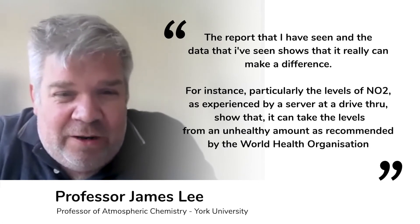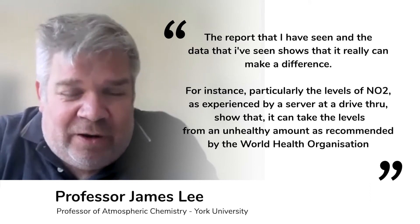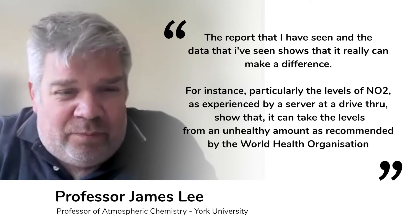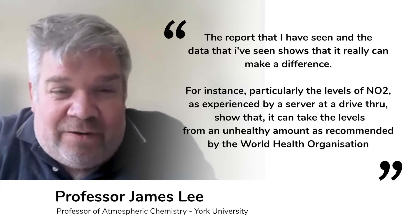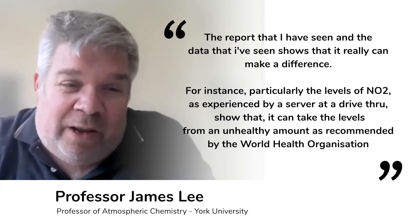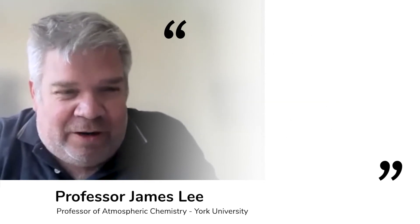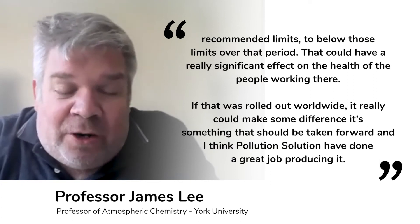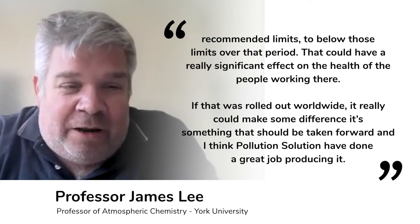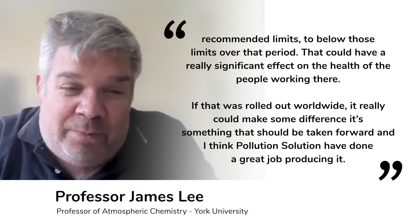For instance, the levels of NO2 as experienced by, say, a server at a drive-through show that it can take the levels from an unhealthy amount — above the World Health Organization's recommended limits — to below those limits over that period.